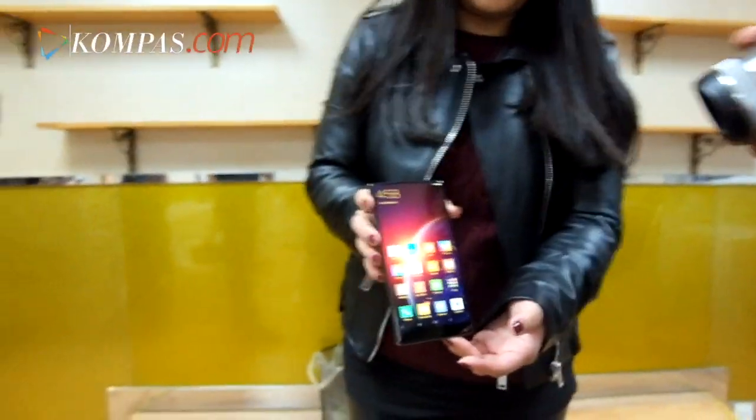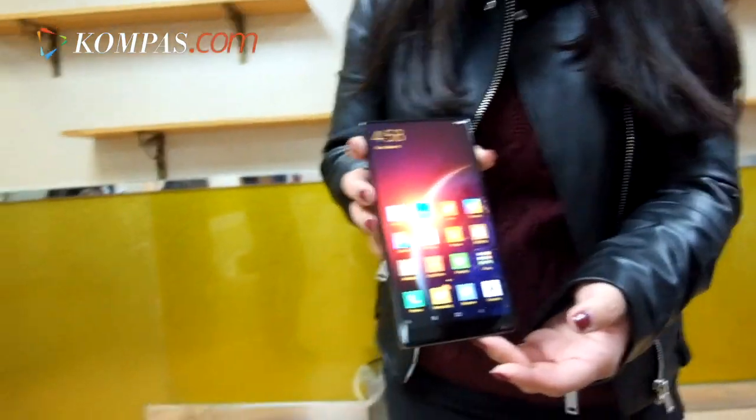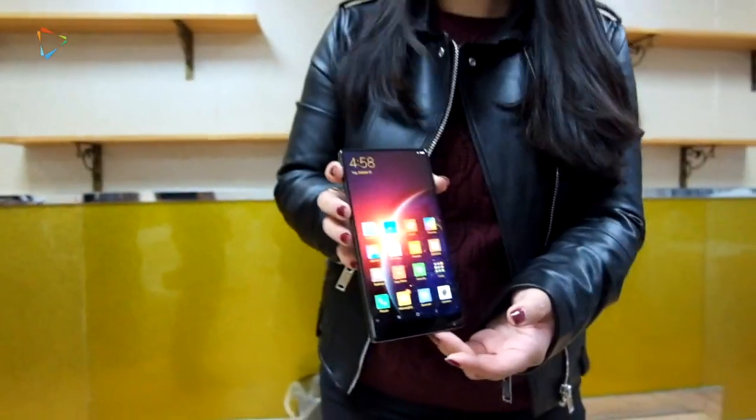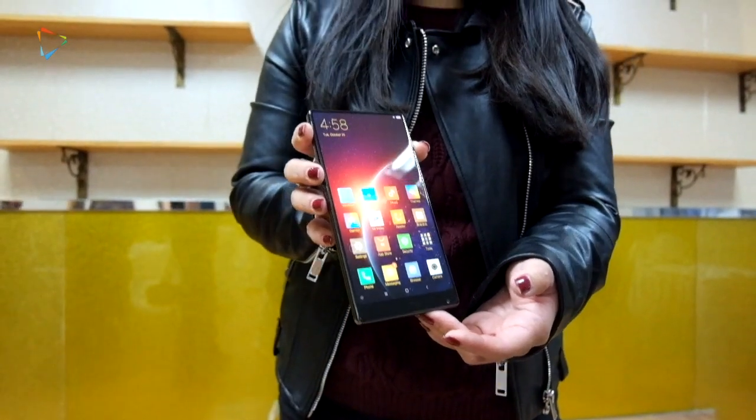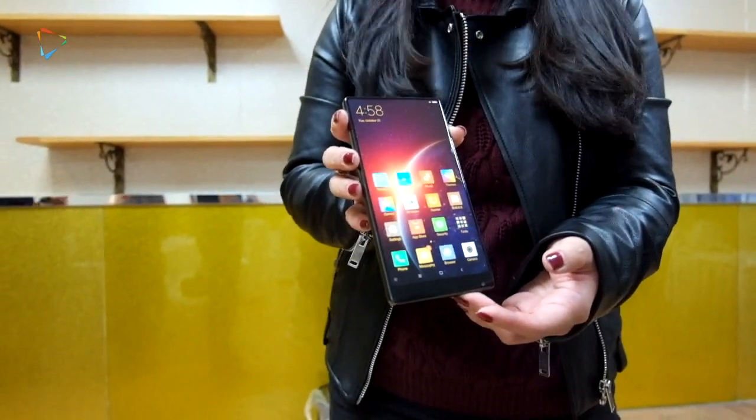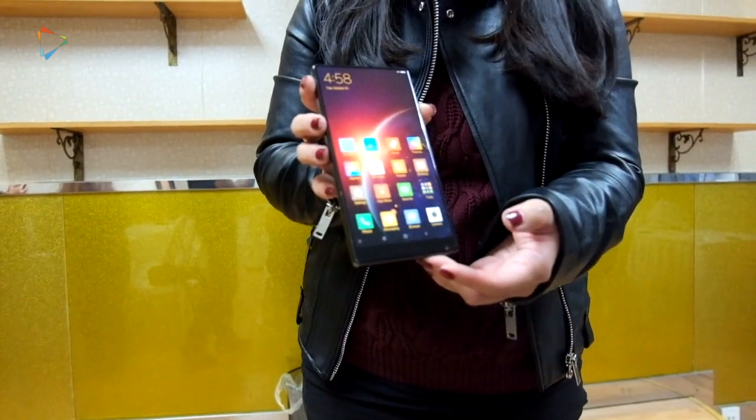I'm recording you. Oh my god. This is Mix. Yeah, this is Mix. Just launched today. I don't think it will launch today — I think it's a concept. It's just a concept, right? It's a concept that's also real. Yeah, it's really surprising actually. It's a very nice one.